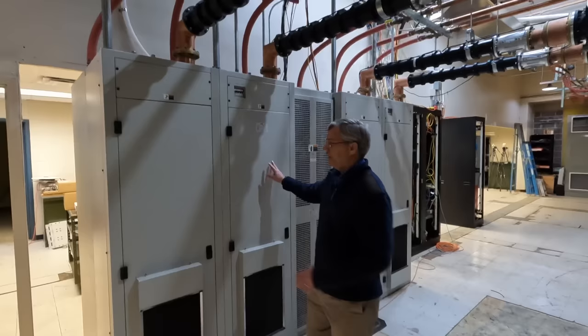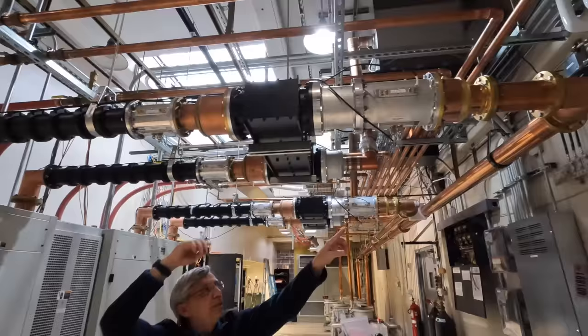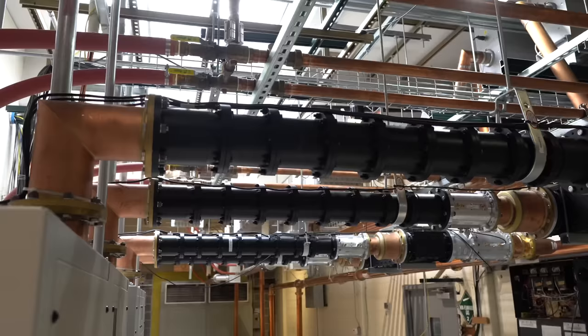Each RF cabinet has an output, and the outputs are combined. So you can see right here they're combined to one output — that's one transmitter. And then over here you've got the duplicate transmitter, two outputs for the two cabinets combined into one, another transmitter out. You can see both transmitters going down the line to get assembled into the Channel 5 signal.